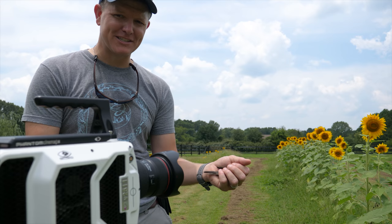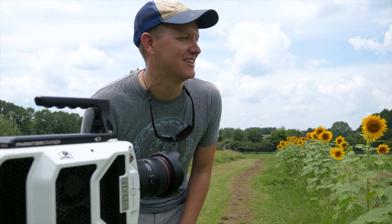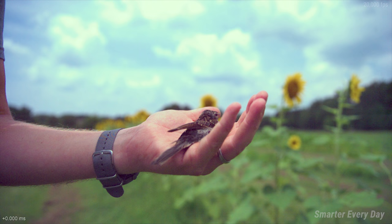Alright, here we go, releasing the bird. Three, two, one. That was fast. Alright, let's look at it. I mean, we probably just got the launch but I like birds.